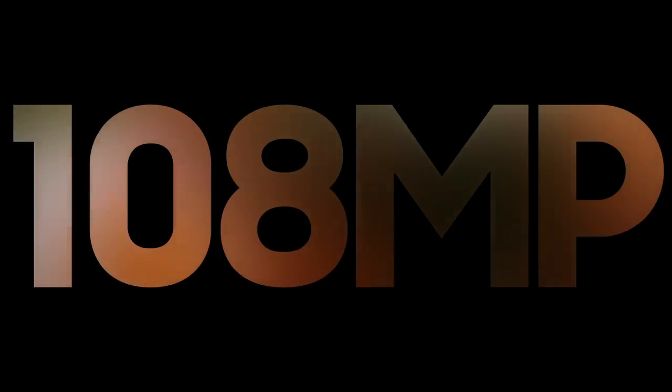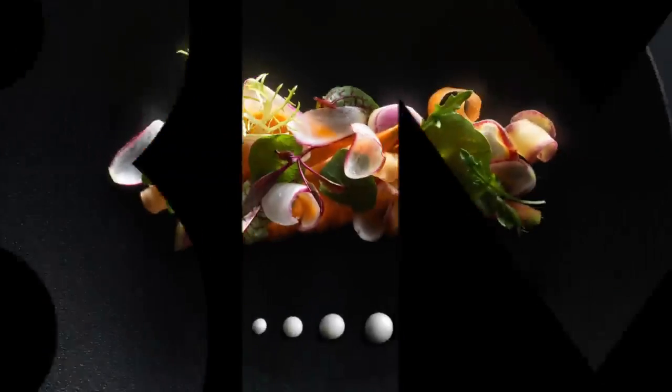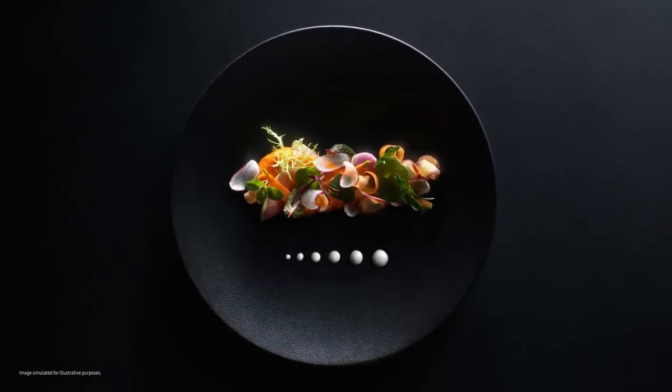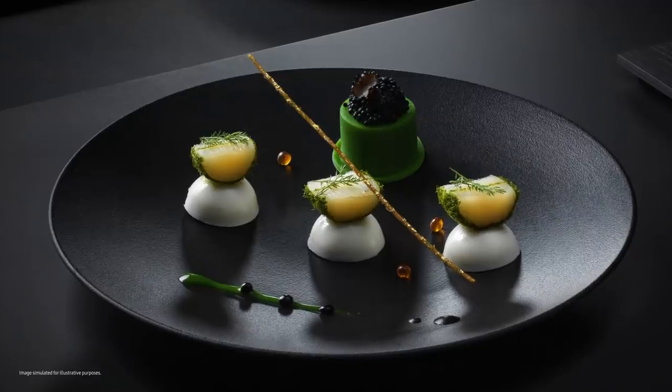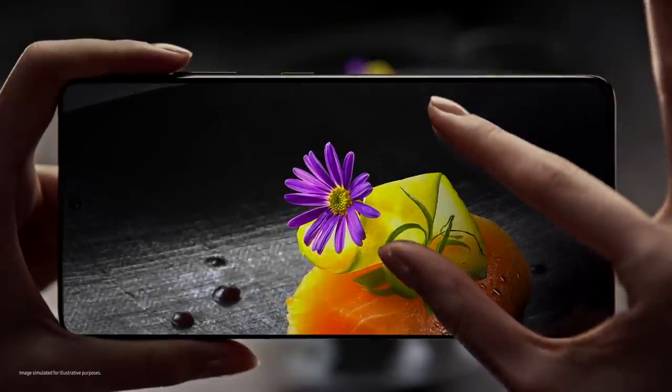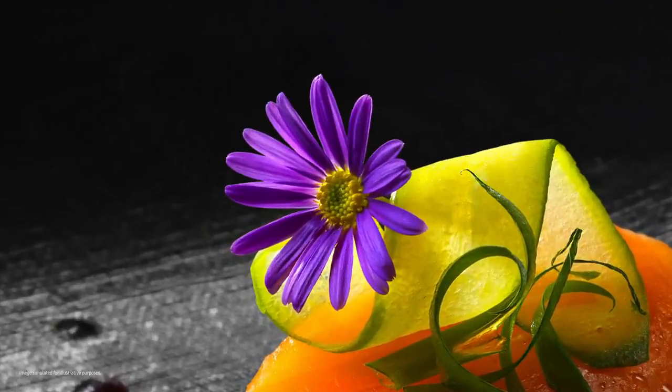Super high resolution doesn't stop at video. The epic story continues with an enhanced 108 megapixel sensor, capturing rich color for true-to-life photos. You can all but taste the details as you pinch in to discover photos within photos.